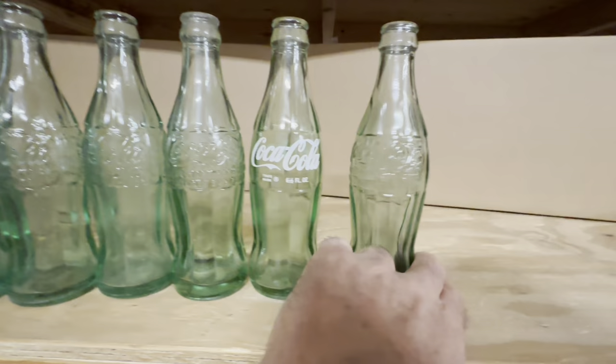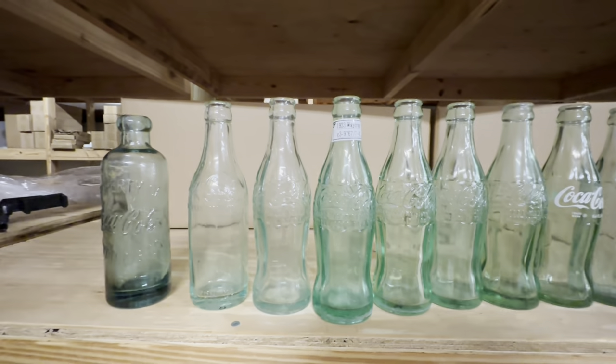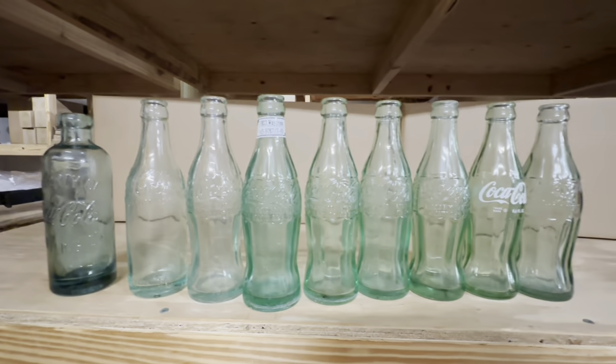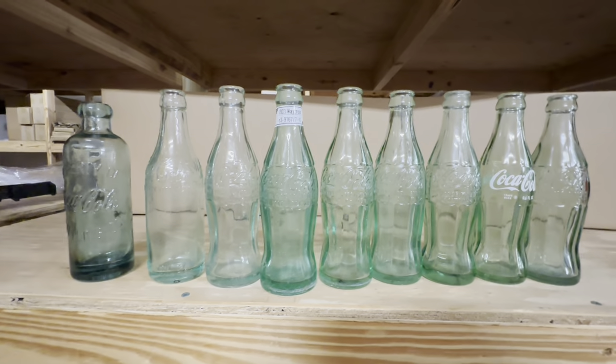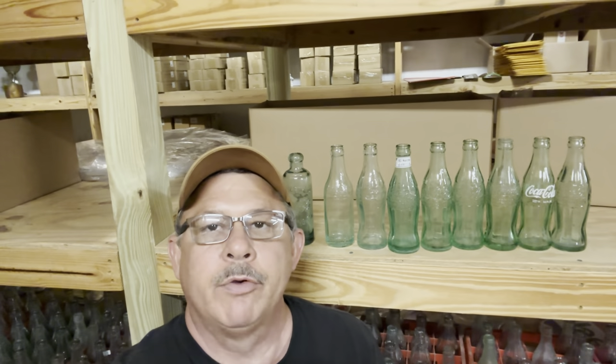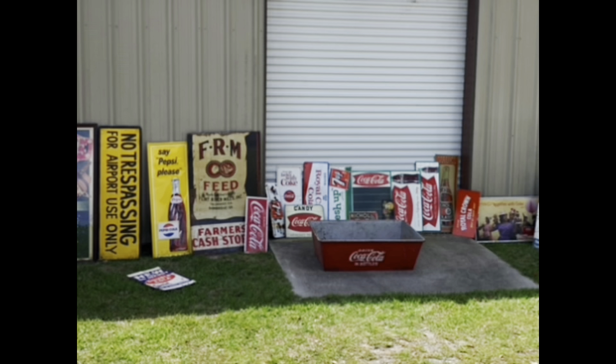That's the Coca-Cola bottles — variations and values. I hope it helps you out. You'll want to look them up to see how much each bottle is worth, because condition and where it's from both matter to the value. That's the video on Coca-Cola bottle variations and values — there's a lot of different variations. If it helps you, give me a thumbs up and share the videos. Happy hunting, and I hope you find some rare bottles.